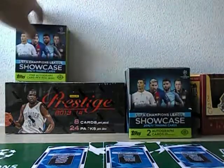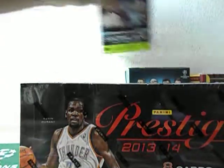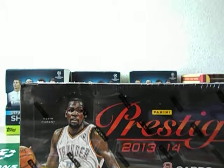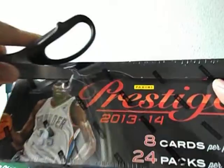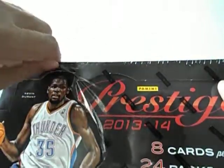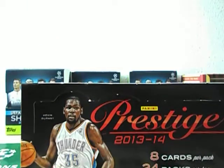Last box break of this Tuesday afternoon for Prestige 13-14. This is my first ever box of this product — pretty old product from a couple of seasons back. Hoping to land at least one old school autograph, because in the Prestige collection there are quite a lot of old school player autographs. I've gotten quite a few from the 15-16 version, so let's see if I can get lucky with this one as well.